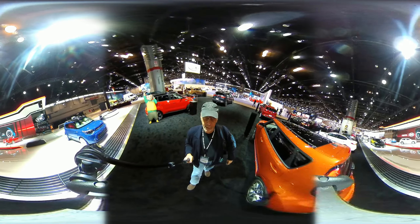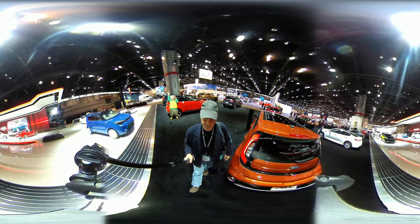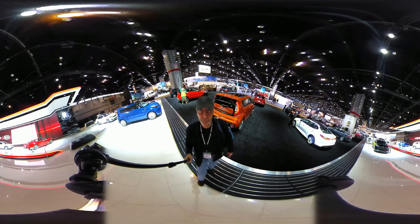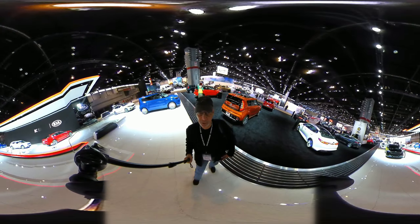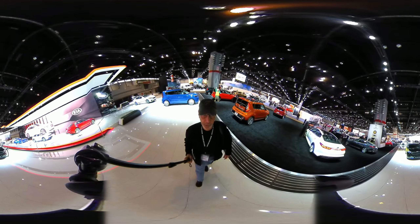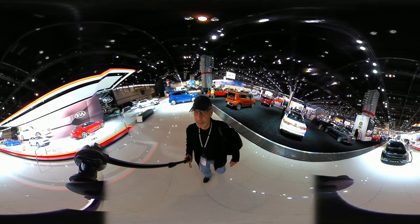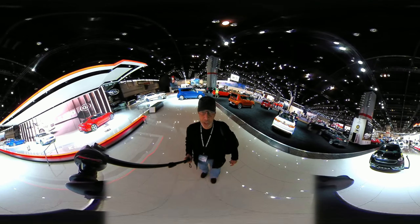What you see here at the Kia stand, just swipe left or swipe right, swipe up or swipe down, and you can get a 360 degree look at the Kia stand at the 2017 Chicago Auto Show.